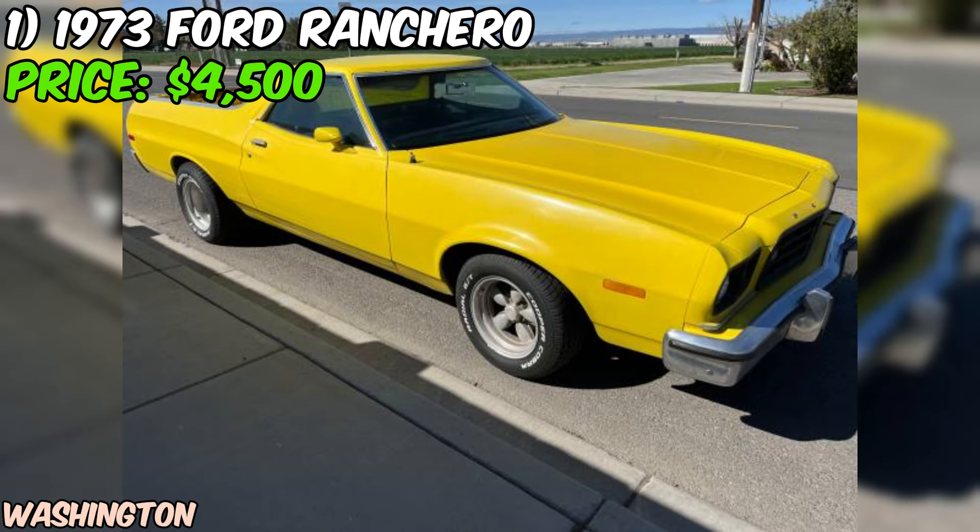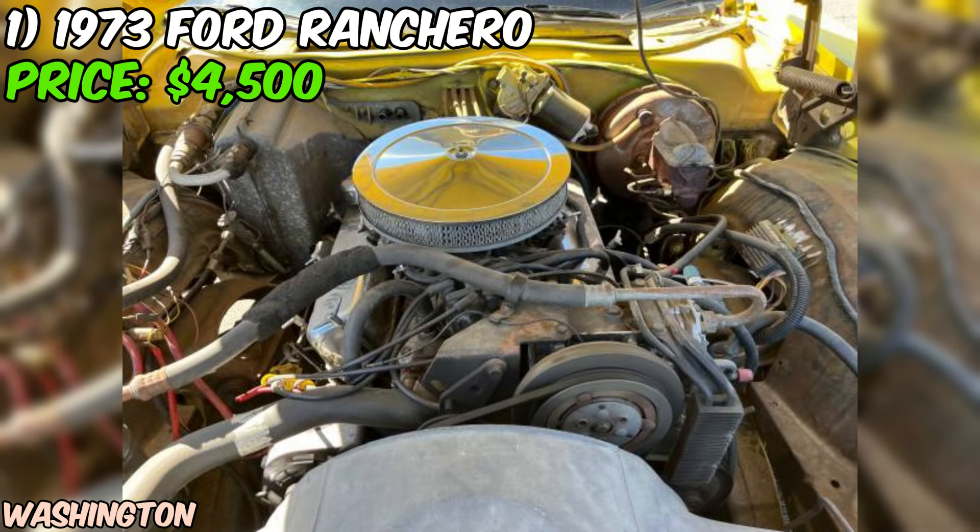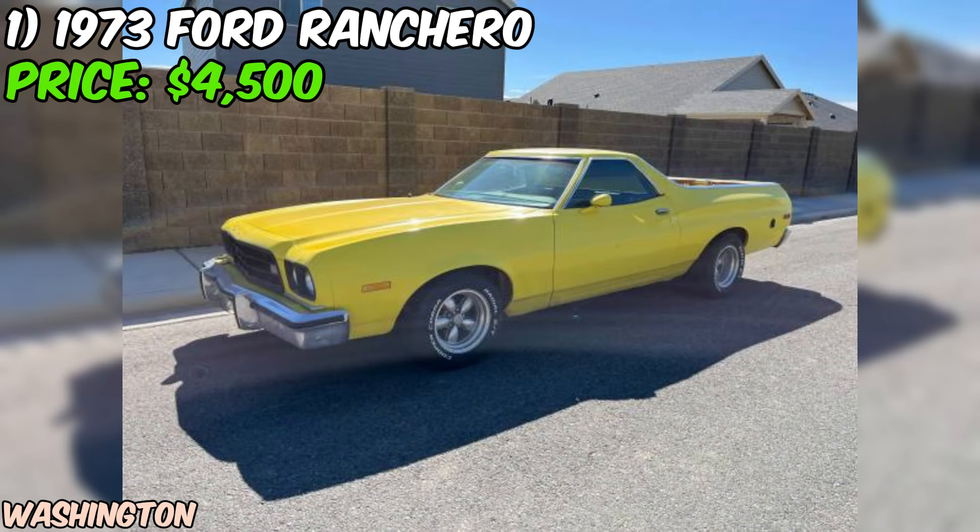We're taking a closer look at a classic beauty that's up for grabs on Craigslist: a 1973 Ford Ranchero. This yellow stunner is ready to hit the road with a clean title and just 64,800 miles on the odometer. Under the hood, you'll find a powerful eight-cylinder engine paired with a smooth automatic transmission, perfect for cruising down the highway or hauling your gear in style.